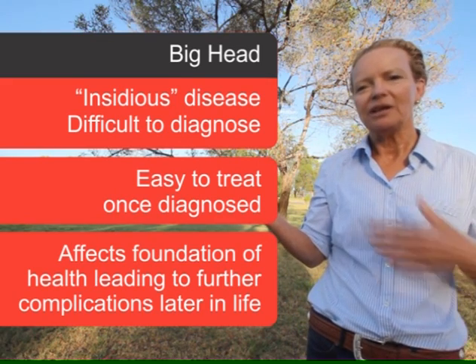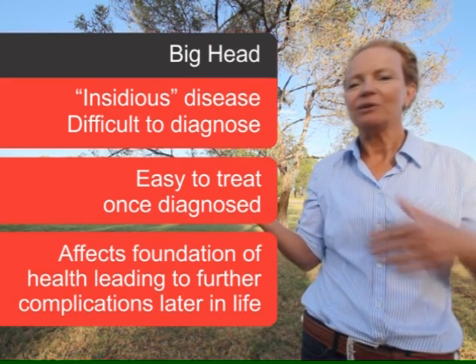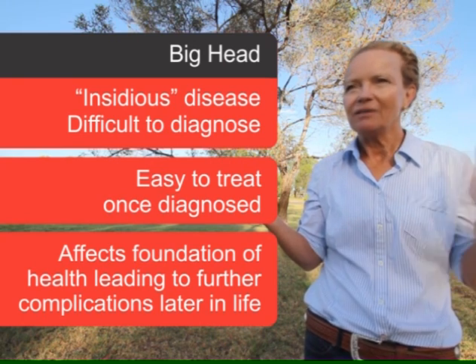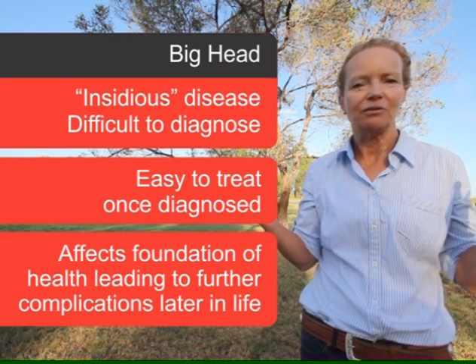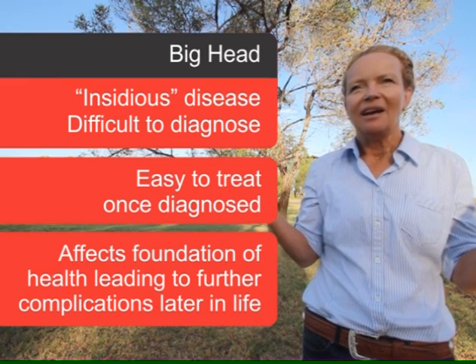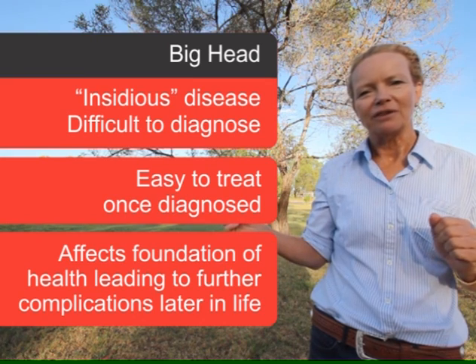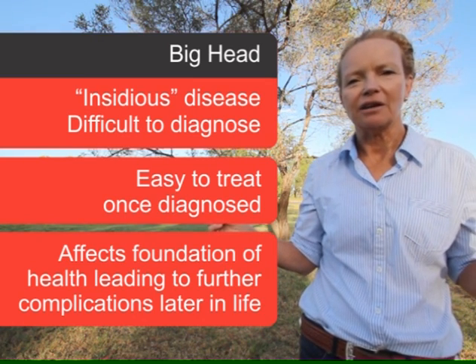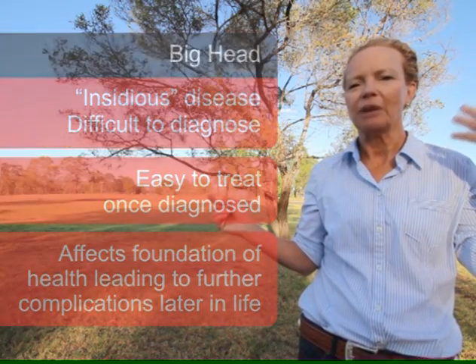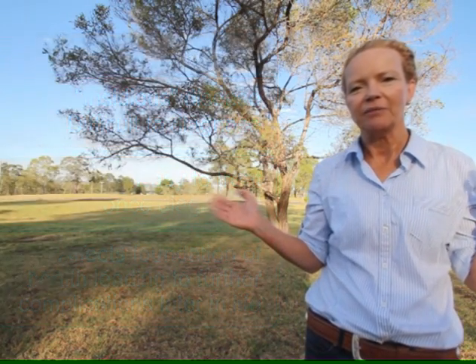With young horses, we need calcium for their bones and their teeth. If they don't get those good foundations, they're going to have a lifetime of issues that the owner has to deal with and the horse has to suffer through. This can be prevented, and that's the really exciting thing. We just have to increase our awareness of it and be aware that it's often in the background when other things are happening.